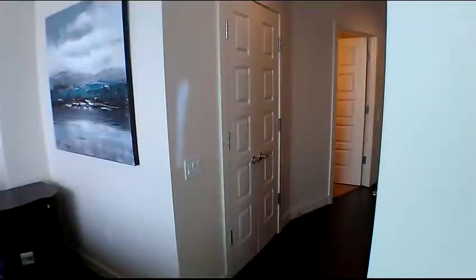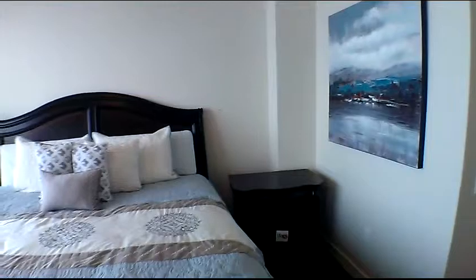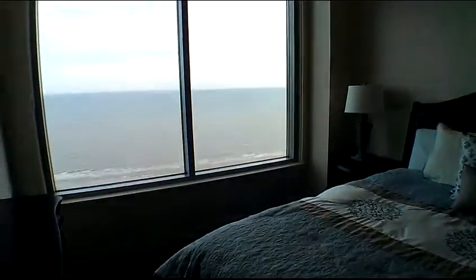The master suite has a bath, two closets, 10-foot ceilings, double crown molding, and large windows along with private access to the ocean balcony.